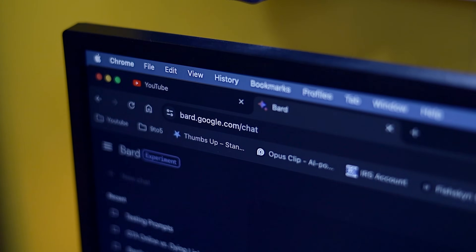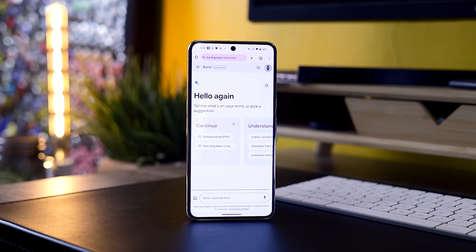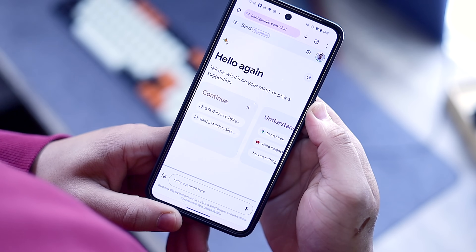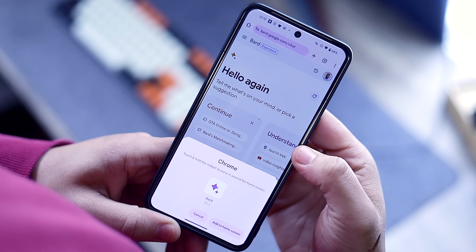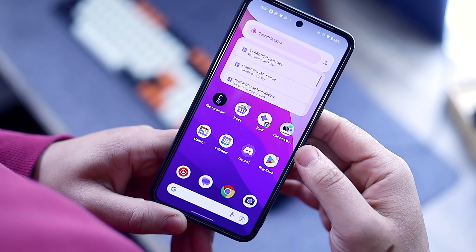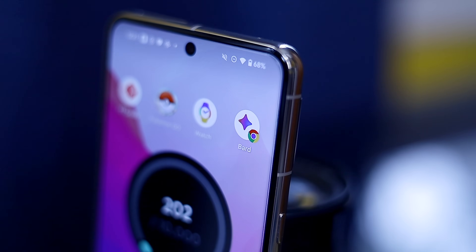If you are brand new to BARD, you should know access is only available through the website bard.google.com. The mobile version of the website works really well, and if you want to use it on your Android device, just pull up the site in Chrome, hit the three dot menu, and select the add to desktop option. Doing that will show an icon on your screen as if you downloaded it from the Play Store — it just opens up to the webpage, which will get the job done, at least for now.